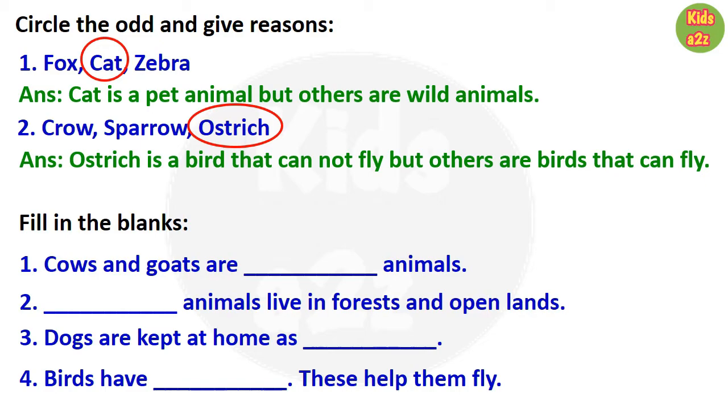Next is fill in the blanks. First one: cows and goats are domestic animals. Next one: wild animals live in forests and open lands. Third question: dogs are kept at home as pets. Next question: birds have wings, and these help them fly.